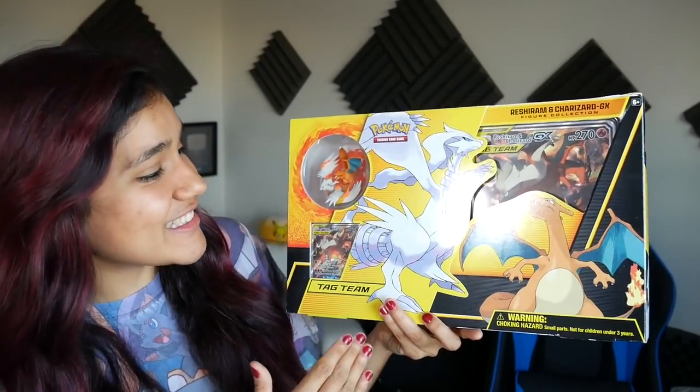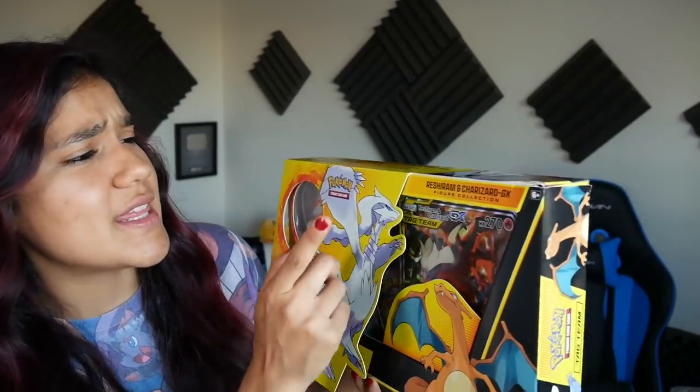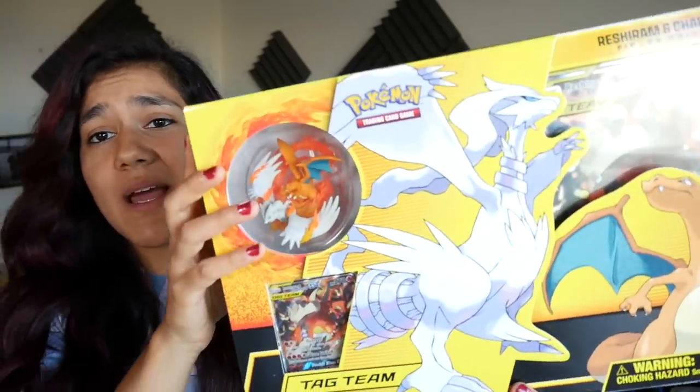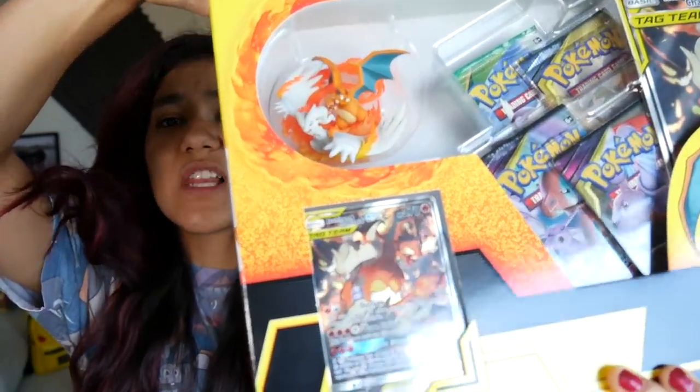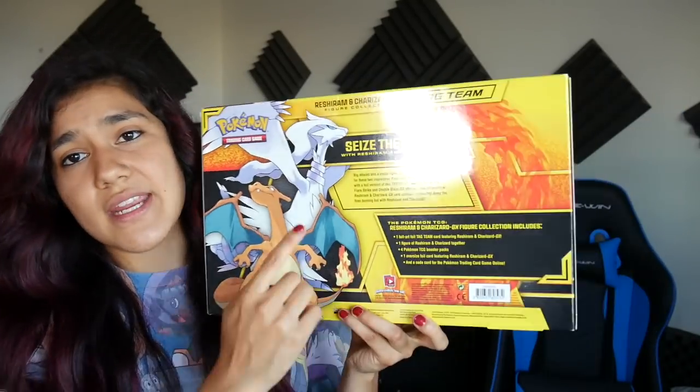We are bringing the heat — quite literally. Guys, this is the Charizard and Reshiram Tag Team GX box. This is actually the figure collection. Despite having like the coolest textured promo full art ever, they decided to call it the figure collection. This looks really, really cool. So today I do want to crack into this — we're going to go ahead and seize the skies. But first we got to check out what's in this whole box.